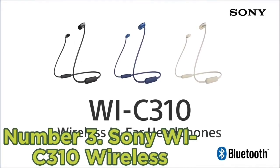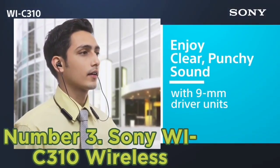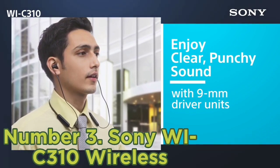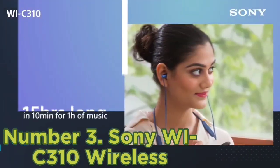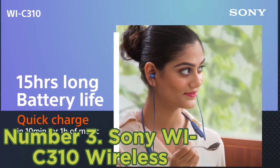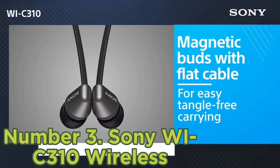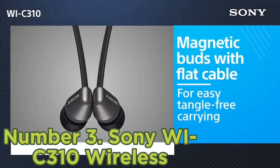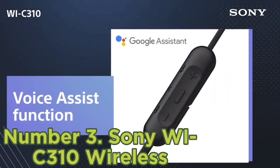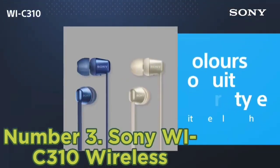Number 3: Sony WI-C310 Wireless. The Sony WI-C310 Wireless are the best wireless earbuds for neutral sound under $50 that we've tested. These aren't as well-built as the other earbuds recommended here, but they offer a more neutral sound profile than options like the TOZO NC7 Truly Wireless, with just a touch of extra punch and warmth in the bass range. You might prefer them if you listen to more vocal-centric content. Their neck cable might not be for everyone, but it's lightweight and flexible, and allows you to wear the earbuds around your neck when not in use.